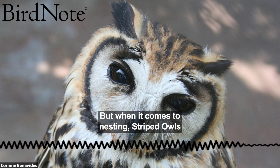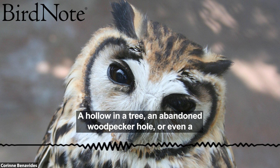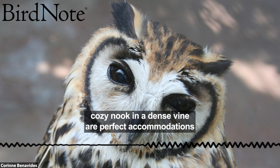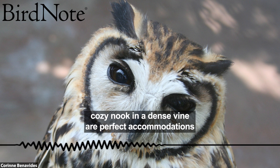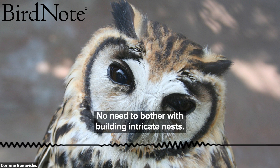But when it comes to nesting, striped owls like to keep it simple. A hollow in a tree, an abandoned woodpecker hole, or even a cozy nook in a dense vine are perfect accommodations for these fashionistas. No need to bother with building intricate nests.